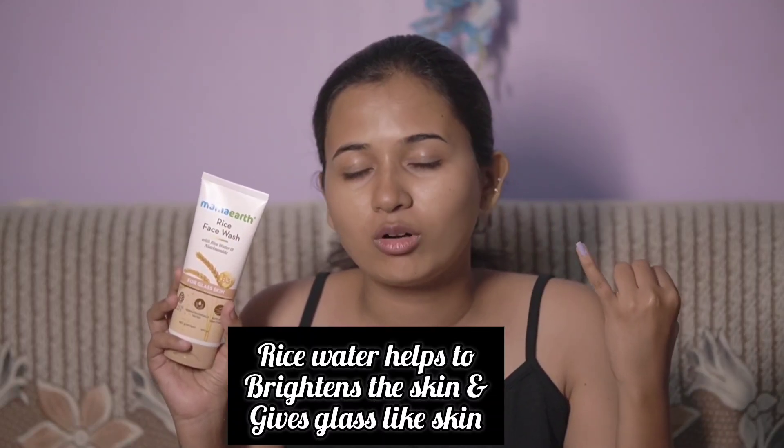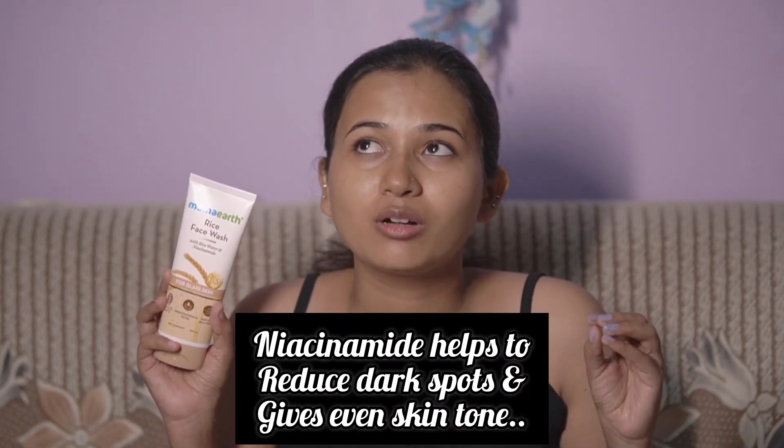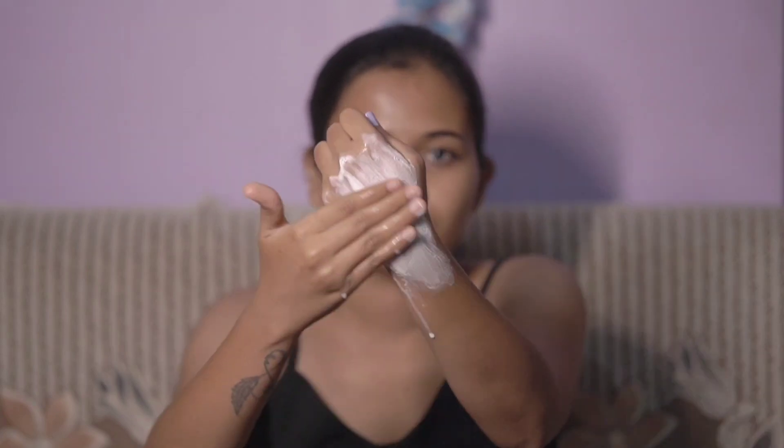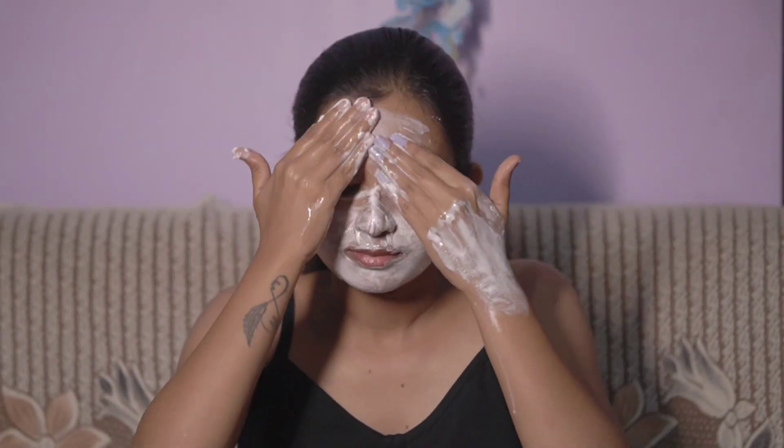It helps with dark spots and gives you an even skin tone. I use niacinamide to reduce dark spots and get bright, glass-like skin. It's safe for all skin types and free from harmful chemicals like parabens. This is a certified product suitable for all skin types.